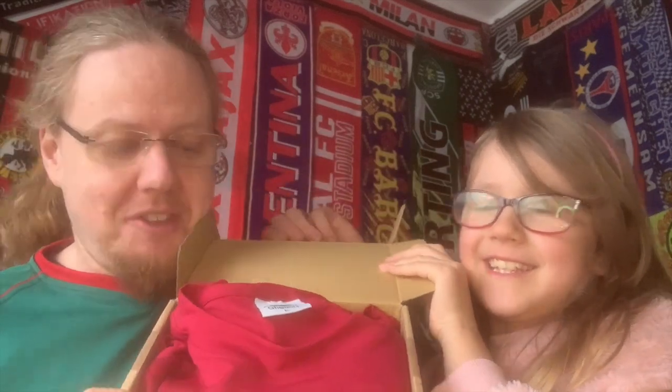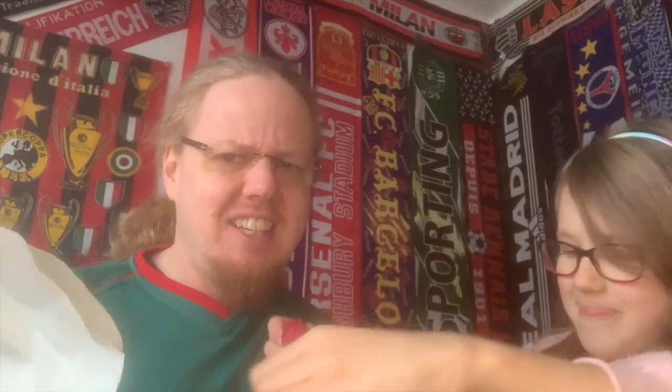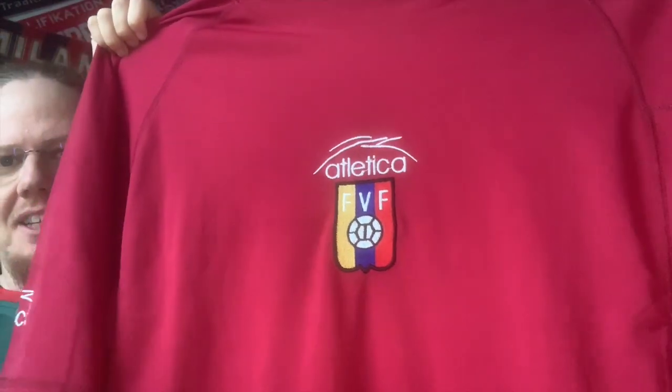Do you have any idea what this could be? The manufacturer is Atletica, which is why I chose my Atletica Mexico shirt — this is my second ever Atletica shirt. It looks almost the same but it's not the same. I actually like this; the seller brought this for me. Can you guess who this is? This is Venezuela from South America, one of the few South American teams that actually have a red color in their home shirt.